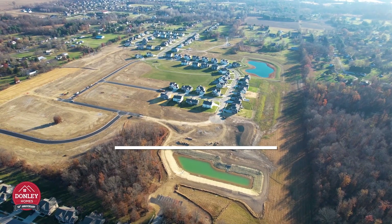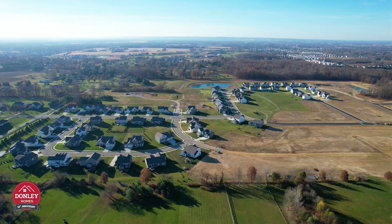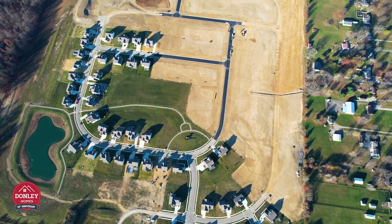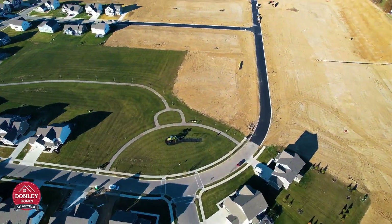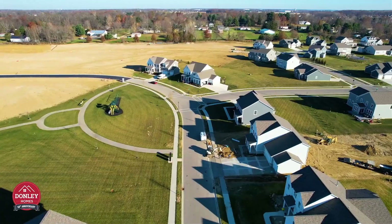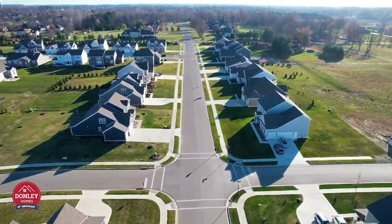Donnelly Homes is creating the perfect retreat for your family in the heart of Pickerington, Ohio, called Meadowmore Reserve. This beautiful development is surrounded by existing neighborhoods, mature trees, and has easy access to freeways for your quick commute to all areas of Columbus, Ohio.